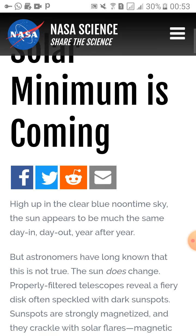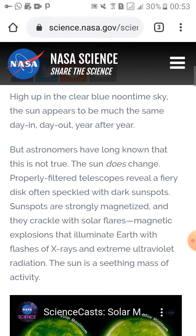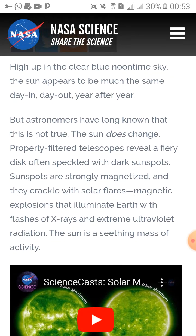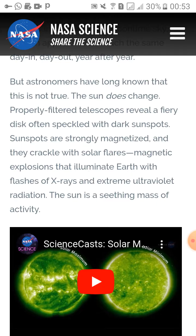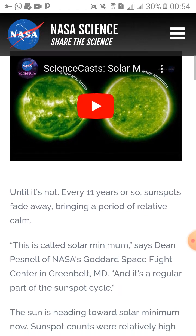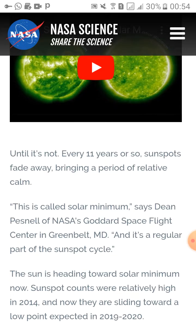High up in the clear blue noontime sky, the sun appears to be much the same day in, day out, year after year. But astronomers have long known this is not true. The sun does change — properly filtered telescopes reveal a fiery disk often speckled with dark spots called sunspots. Sunspots are strongly magnetized and crackle with solar flares, magnetic explosions that illuminate Earth with flashes of X-rays and extreme UV radiation.